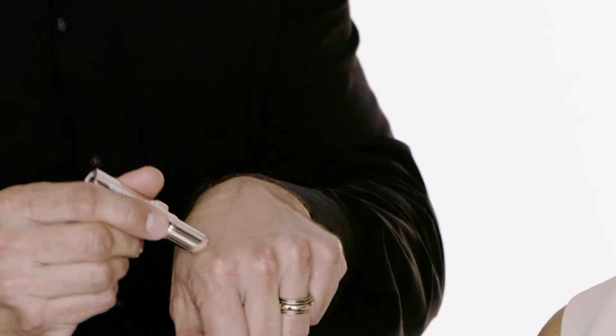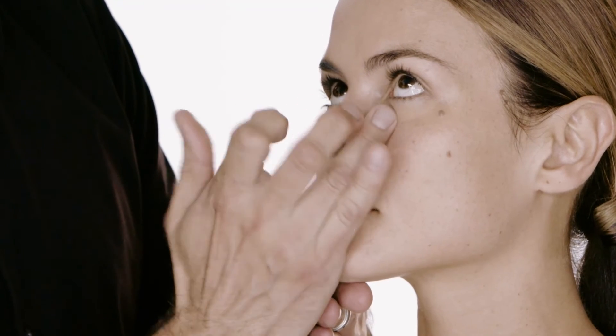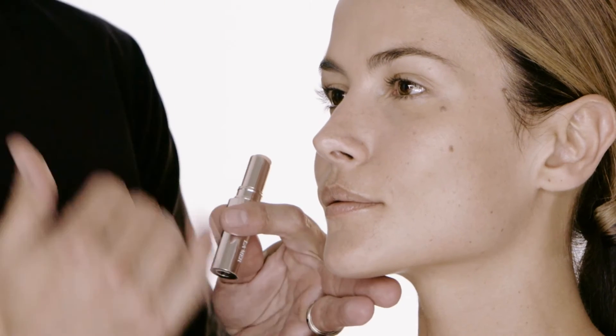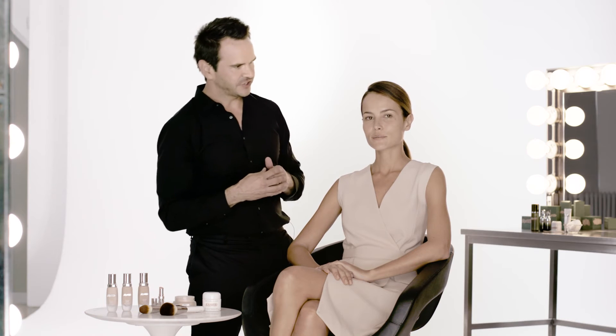We can use concealer to add a little bit of extra coverage wherever we might need it. I apply a small amount with the pat of my ring finger, where my touch is softest, and gently pat and roll into the skin. I can build a little bit of extra coverage by gently tapping the concealer in. Then I use the brush to smooth the way the entire look comes together. Now with foundation and concealer applied, it's time to create an even more perfect finish and translucent effect.